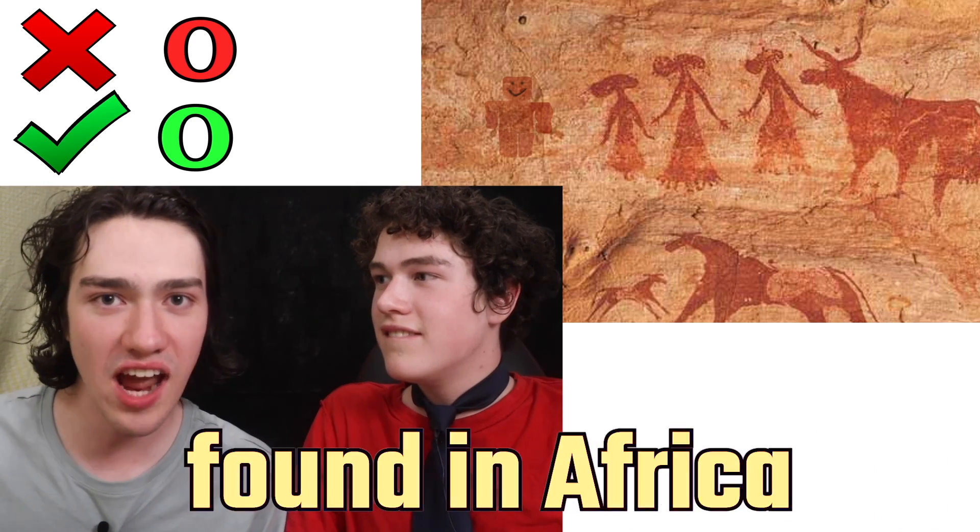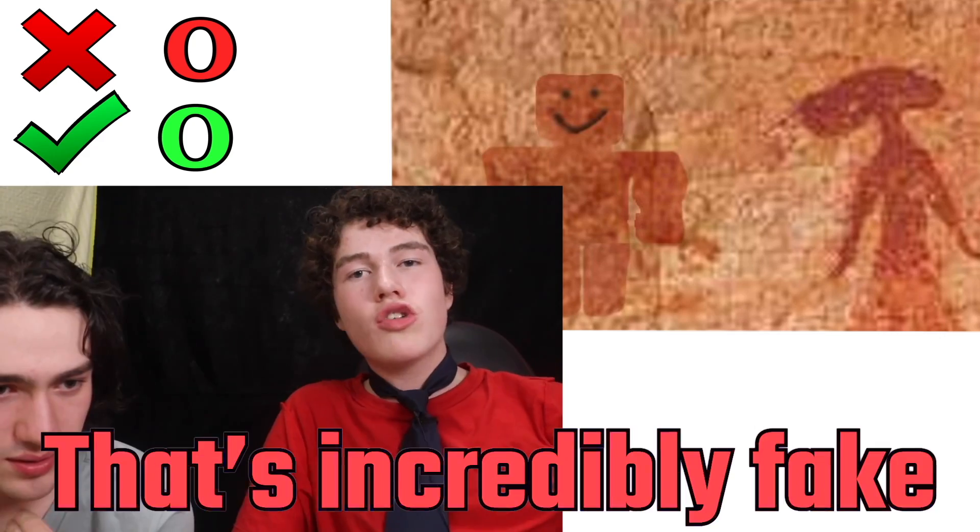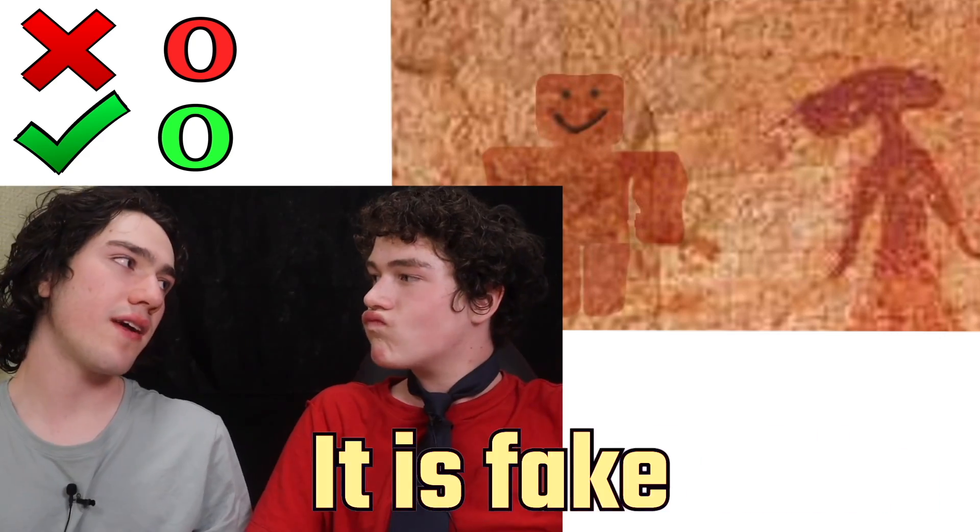This is a cave painting found in Africa, thought to be from the Neolithic age — that's before the modern age. The guy with the smiley face — that's incredibly fake. I've never seen anything more fake in my life. It is fake.